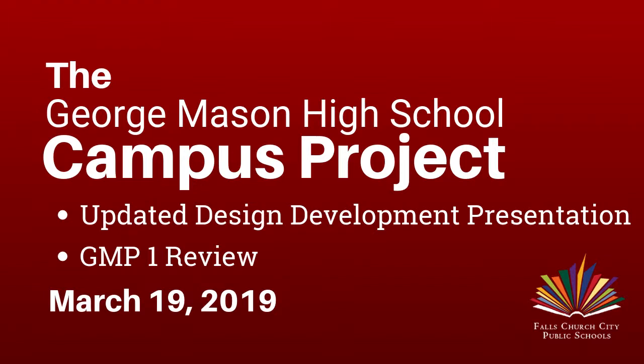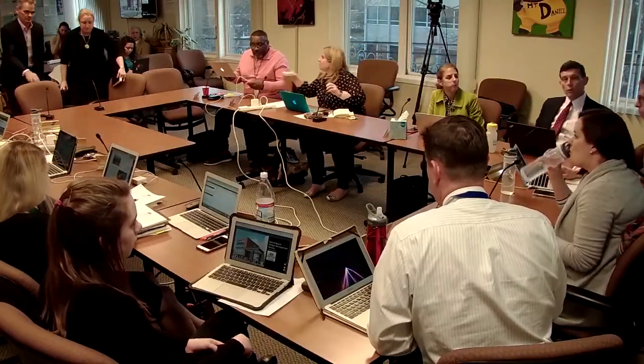We'll move on to section 2.01 of the agenda: the updated design development presentation for George Mason High School. Good evening everyone and welcome to our work session. We do have a relatively full agenda this evening, and we'd like to welcome Dirk Jeffries and Jennifer Mack.